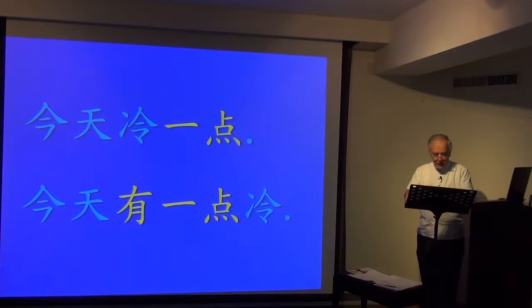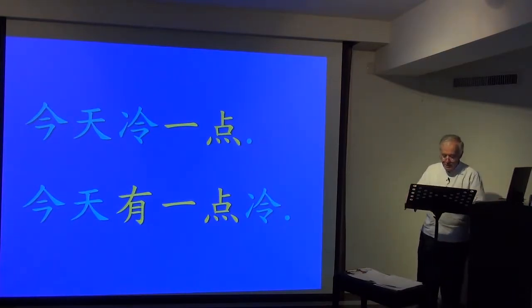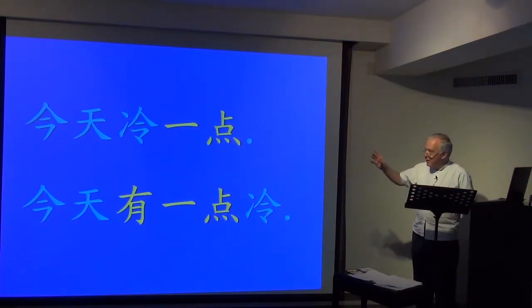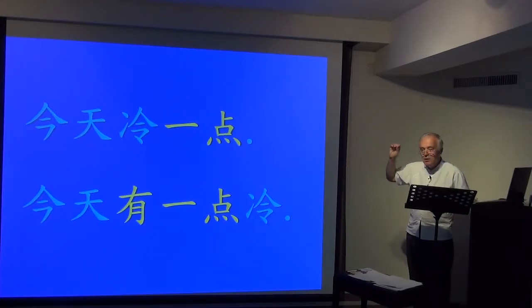Students often get this wrong. When we say 今天冷一点, what we're saying is compared with the norm, today is a little cold — we're comparing it with the norm. 请你走快点, please walk a little faster — we're in a hurry.